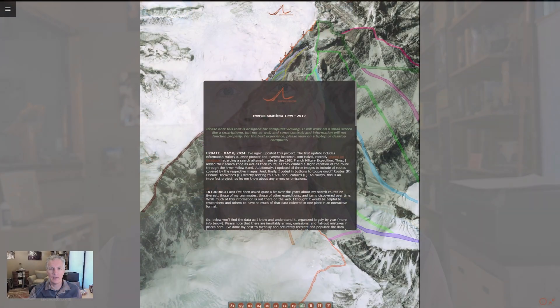When I first put that out, people were asking about routes and other things that had been found over the years, and features of the mountain. So I've since updated the entire project with all that info. Rather than just describing it to you, let's go ahead and jump into the project and I'll show you what's updated, what's new, and what you might be able to see and learn from it.